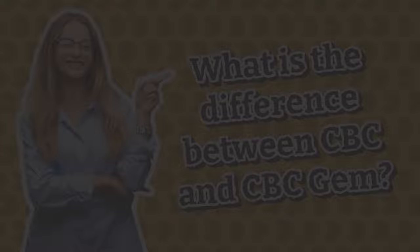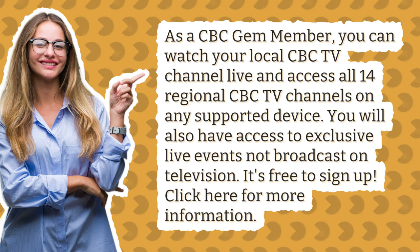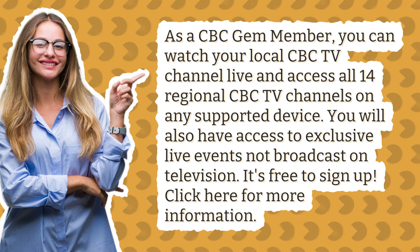What is the difference between CBC and CBC Gem? As a CBC Gem member, you can watch your local CBC TV channel live and access all 14 regional CBC TV channels on any supported device. You will also have access to exclusive live events not broadcast on television. It's free to sign up. Click here for more information.